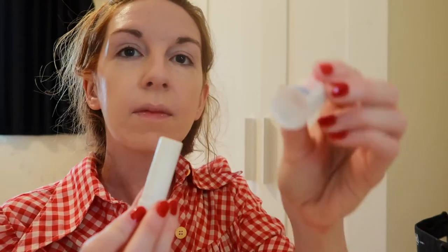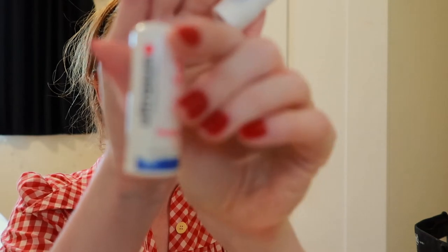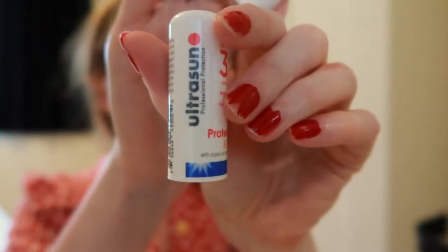I'm realizing I need to moisturize my lips — I like to do this before I put my makeup on. I'm just using a really nice balm with 30 SPF protection, the Ultra Sun lip balm.